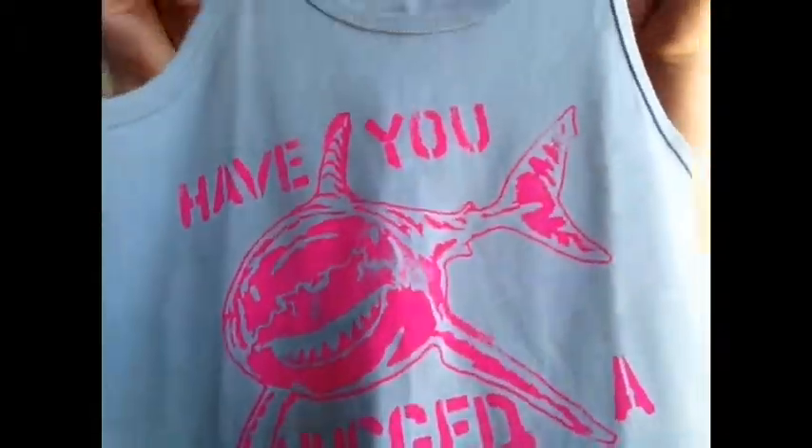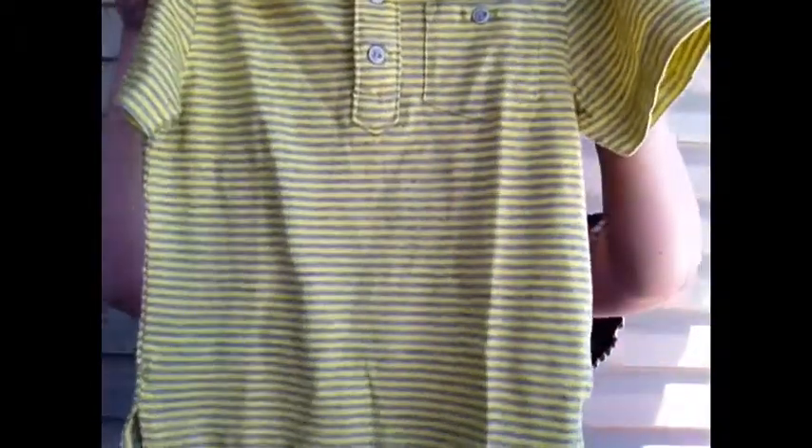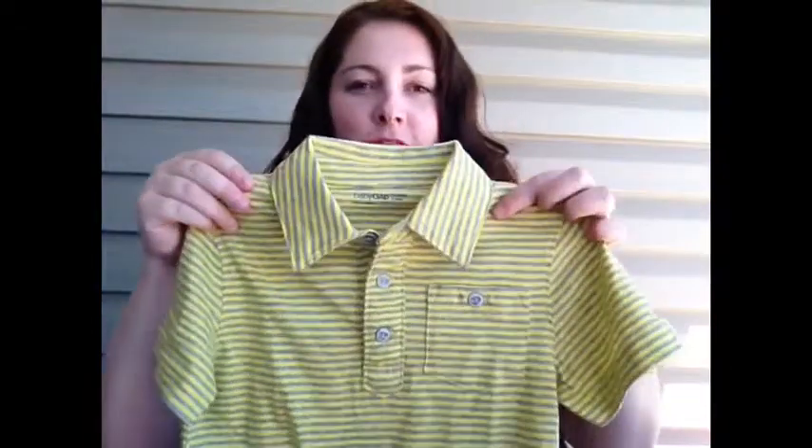We're taking a Hawaiian cruise, so I went to Baby Gap and they had an awesome sale. I got Braden all these cute little muscle shirts. This one's my favorite — he saw it and said 'shark, Mommy!' There's this little green one, and then this little striped one. I figured this could be for pictures or something cute.